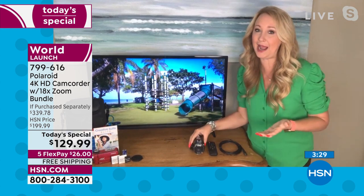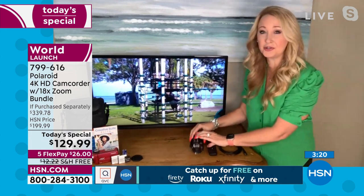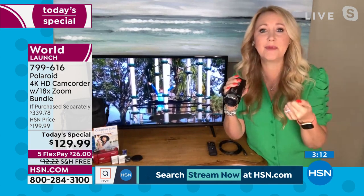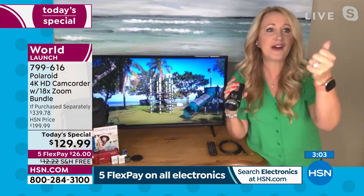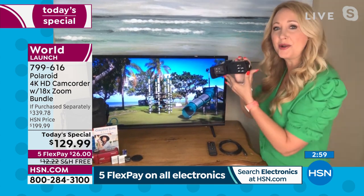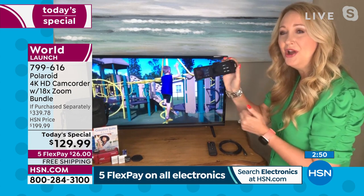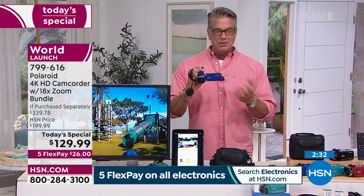The built-in Wi-Fi hotspot connects to phones and tablets with a free app for instant sharing. Two batteries are included — shoot for over an hour, then swap to the backup for uninterrupted recording. For Lori, it's about capturing her son's entire school performance tonight — not just five seconds on a phone, trying to find him in a sea of children. With 18x digital zoom, she can zoom in and capture the whole performance. The camcorder instantly wakes up, shows the Polaroid logo, and with a tap of her thumb she's capturing 4K video.